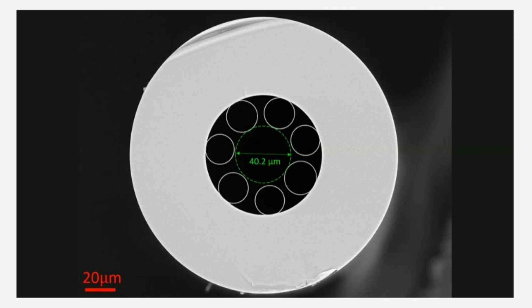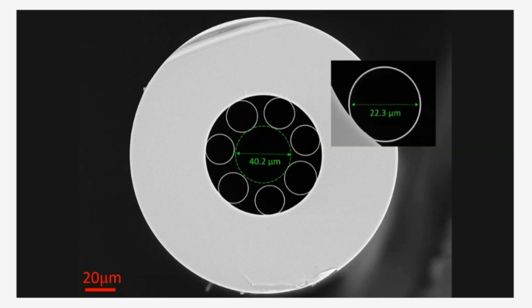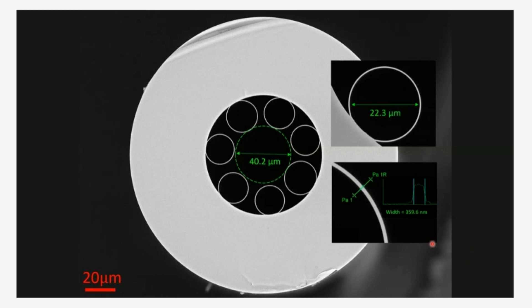We have around a 40 micron core, seven capillary tubes each around 20 microns across, and notably the thickness here. This thickness drives the position of the low-loss window. At 360 nanometers, we can expect that resonance to be around 800 nanometers and the fundamental transmission window to be from around 1000 nanometers up to maybe 1800 nanometers.